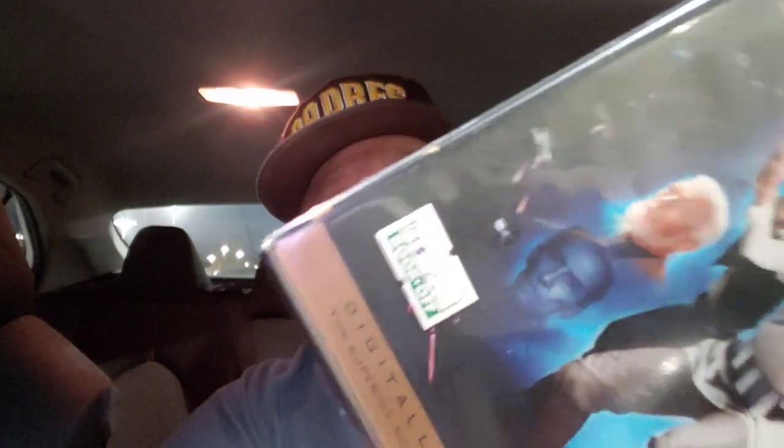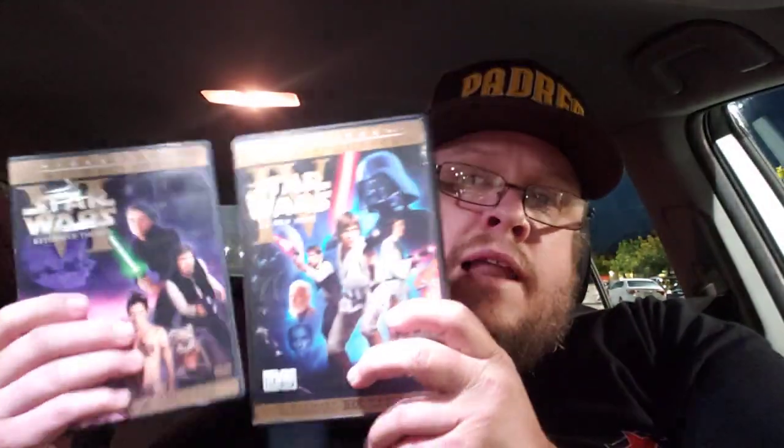I also found Episode 4, A New Hope, for $2.50. Love it when I find these in the $2.50 section. Another Star Wars find, just like yesterday. Main feature with CG and bonus feature with the unaltered version. I do have an extra copy of Empire Strikes Back, so this is going to be lotted as a trilogy. Should be able to get right around $45 plus shipping. It's getting close to May the 4th, so great finds right there.